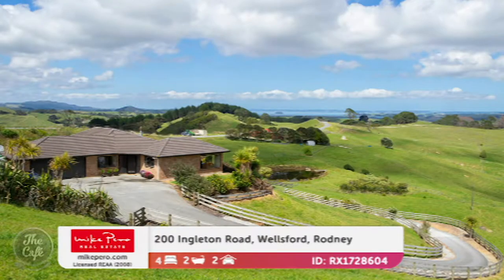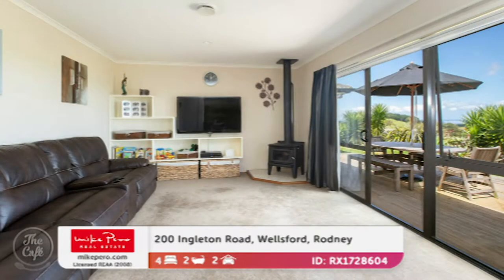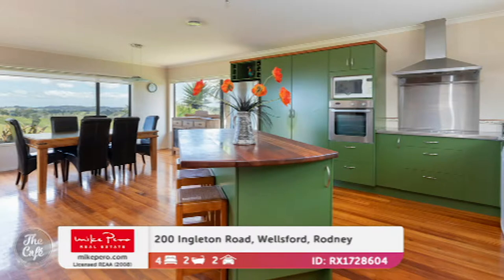We're going to start off in Wellsford today. So this is a lovely elevated brick home. It's got exhilarating views of the countryside and the Kaipara Harbour. Look at that view — it's amazing, isn't it? So it's family friendly and spacious. The floor area is 216 square metres. It was built in 2000, so relatively new, still modern with great open plan areas. And you'll love the generous kitchen.